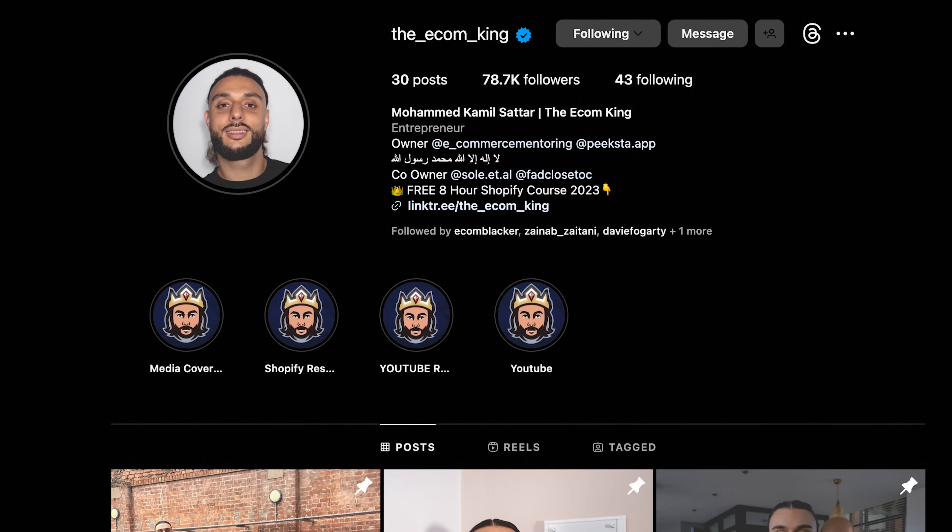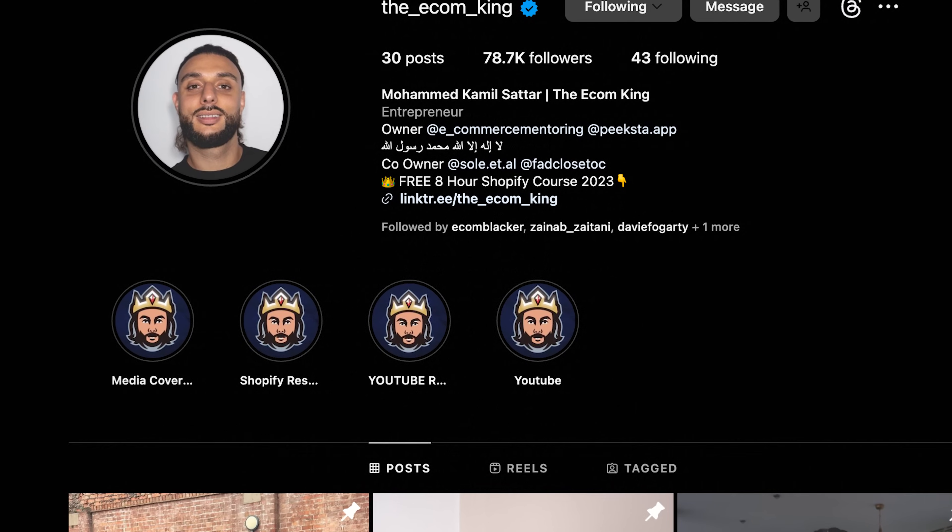I've got some really exciting news — I'm going to be doing a huge giveaway. The store that I showcased in this video as an example, I'm going to be giving that away along with the creatives and the emails — all worth around about $3,000 that I've gone into building. If you want to win the store, the product, the creatives, everything, once we hit 3,500 likes and you've left a comment saying why you want to win and liked the video, I'll be announcing the winner on my Instagram story.